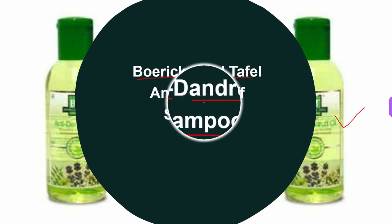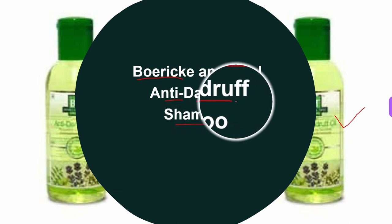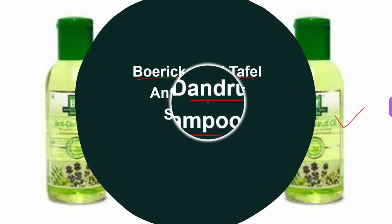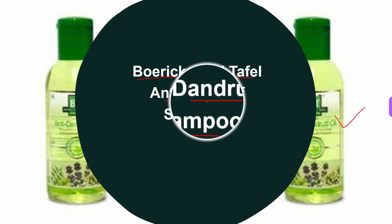How to use it: apply the Boric and Tefl Anti-Dandruff Shampoo on your scalp, rub gently to produce foam, let the foam remain for two minutes, and then wash it off. This was all about the third homeopathic shampoo.